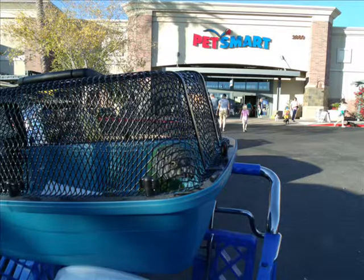This photo shows Kiwi in the shopping cart. She is placed in the children's seat so that her carrier is up higher, and when people greet her it is less intimidating. Plus, it provides her with a better view of the environment.